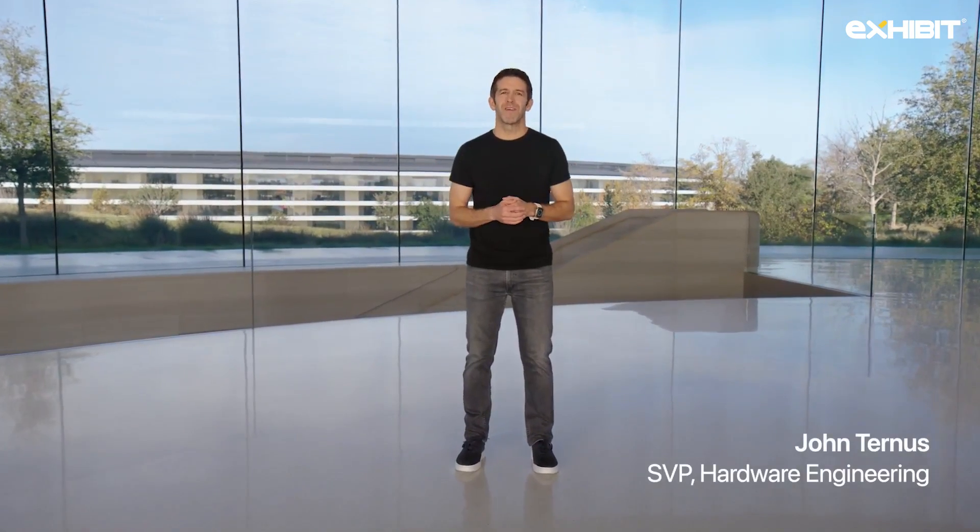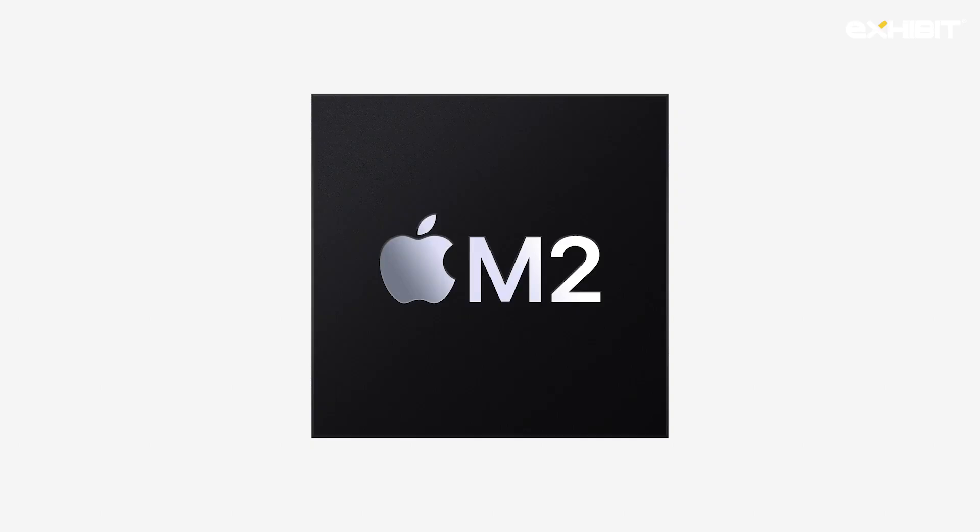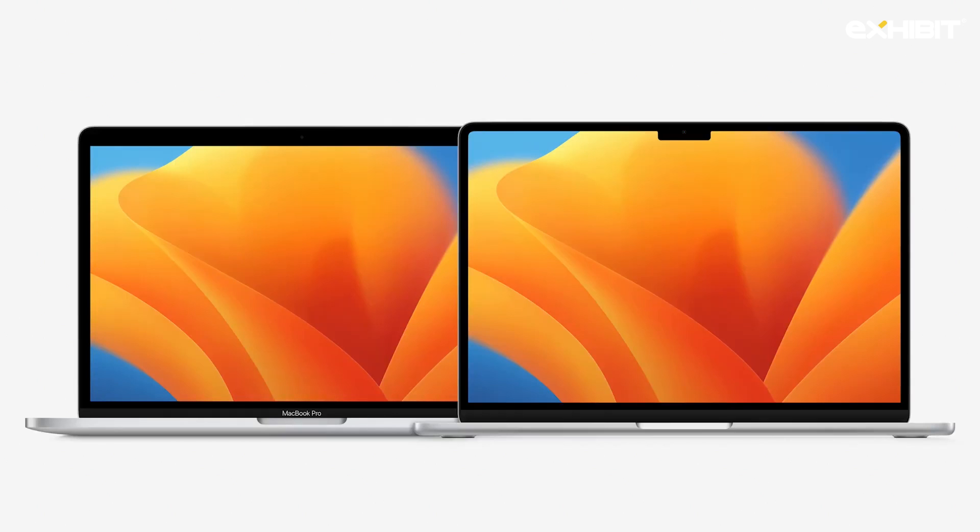Hello and welcome to Apple Park. Today we have some exciting announcements to share for the Mac. We've already started the next generation of Apple Silicon for the Mac with the M2 chip, which has been a huge boost for the 13-inch MacBook Pro, and today we're going to bring M2 to the Mac Mini as well.